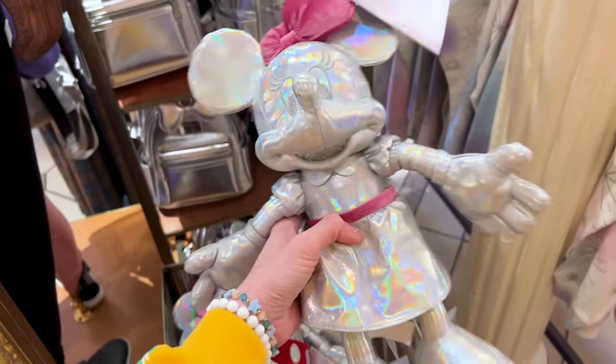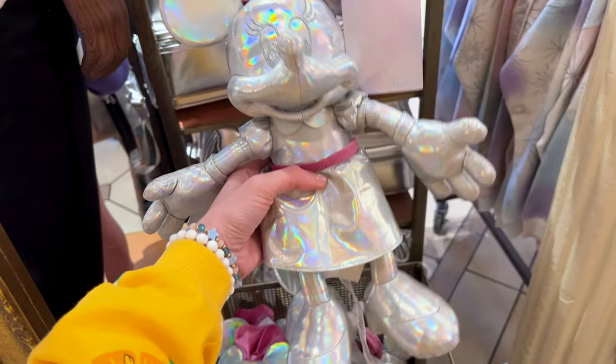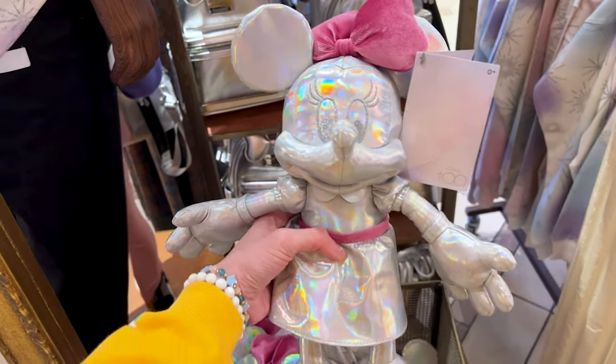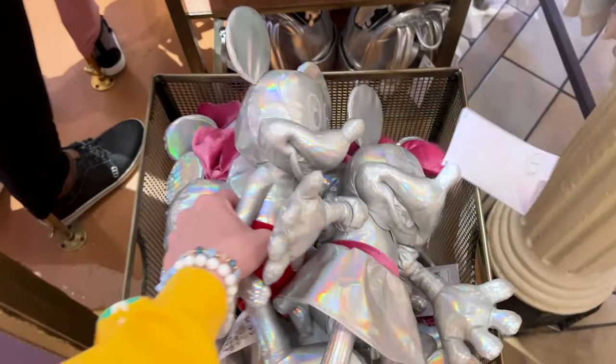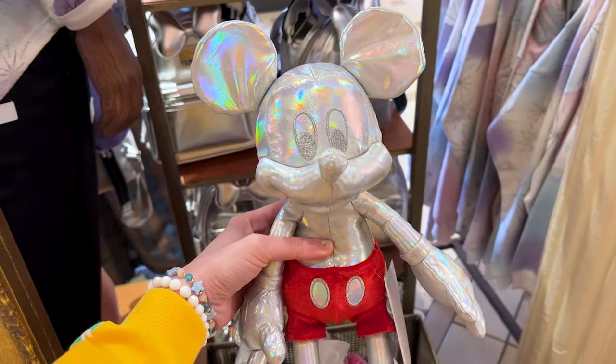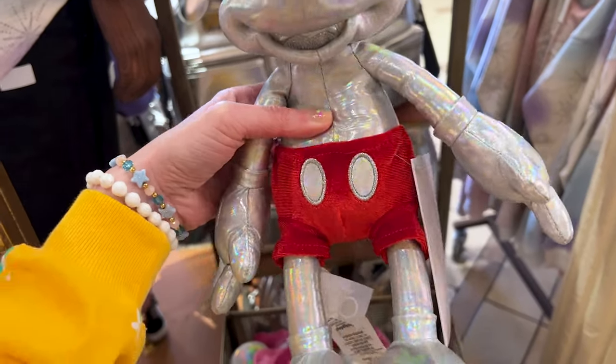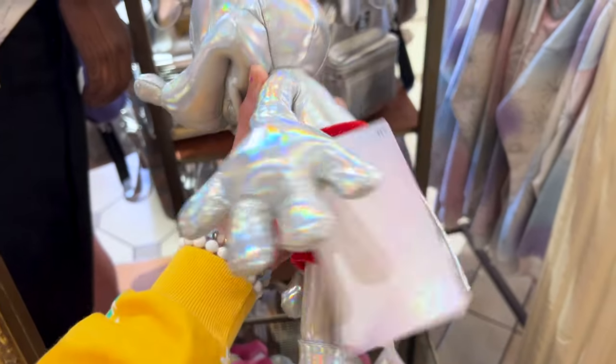In my last video — the Hollywood Studios merchandise tour — I showed a Minnie Mouse. Now I spotted the Mickey Mouse one. He's holographic, and look at those velvety red shorts. He is $30.